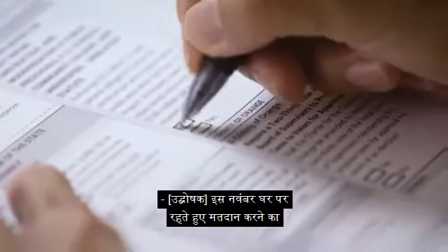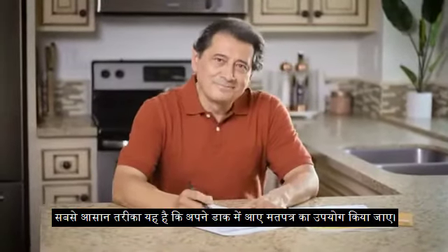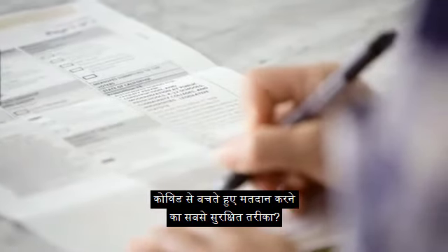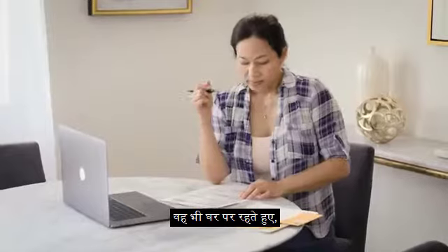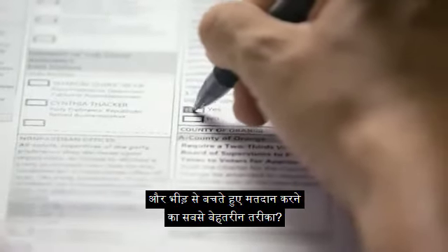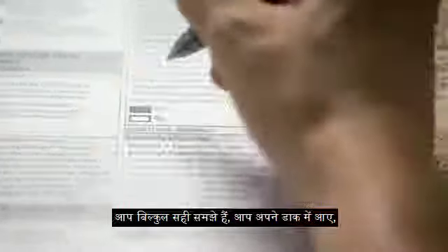This November, the easy way to vote is at home, using your ballot that comes in the mail. The safe way to vote while preventing exposure to COVID? That's at home too, using your ballot that comes in the mail. And a great way to vote while avoiding crowds? You guessed it, it's also in your home, using the ballot that comes in the mail.